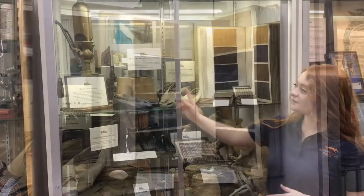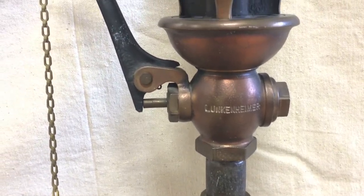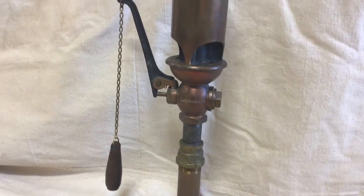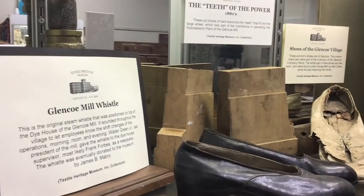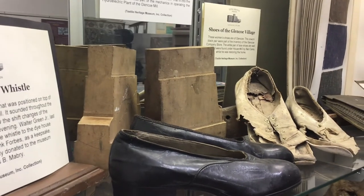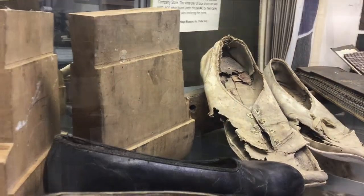This is the original mill whistle which once alerted employees of when to start and stop work. We have it here in our display case right next to some of the early technology that kept cotton mills running, and some of the shoes of employees which once would have responded to that whistle.